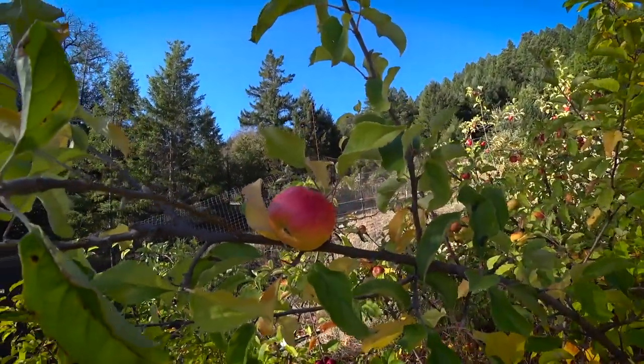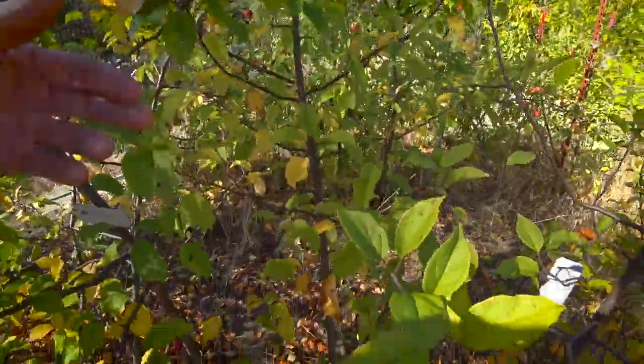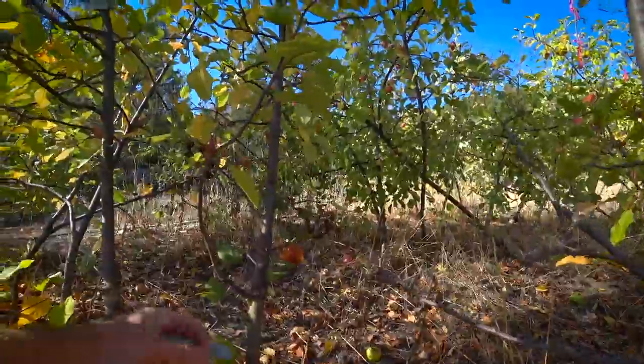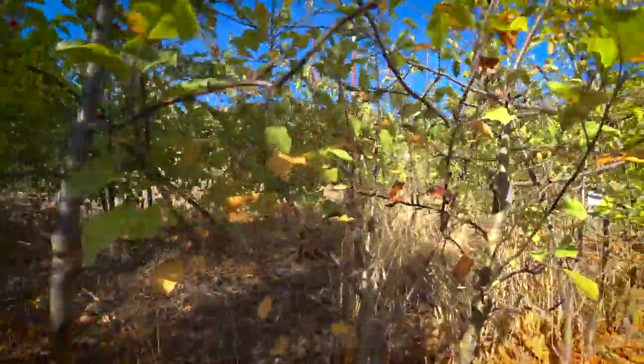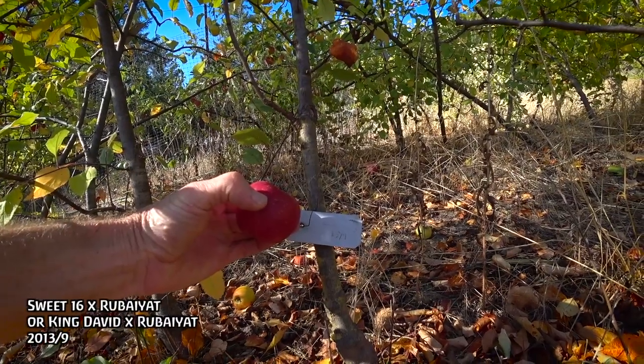You can see I wrote on it in case it falls off — that's how I identified it. This appears to be Sweet 16 Rubyat, or it could be King David Rubyat 13-9. That looks like Fire Blight — I have had some Fire Blight-looking stuff in this row. I wouldn't be surprised to have an outbreak next year. This one also fell off the tree. It's a pretty nice looking apple, pretty uniform, no red flesh. Very sweet, low acid, pleasant flavor, pretty tannic. Out in these rows everything's a little tannic unless it has no tendency toward tannin at all.